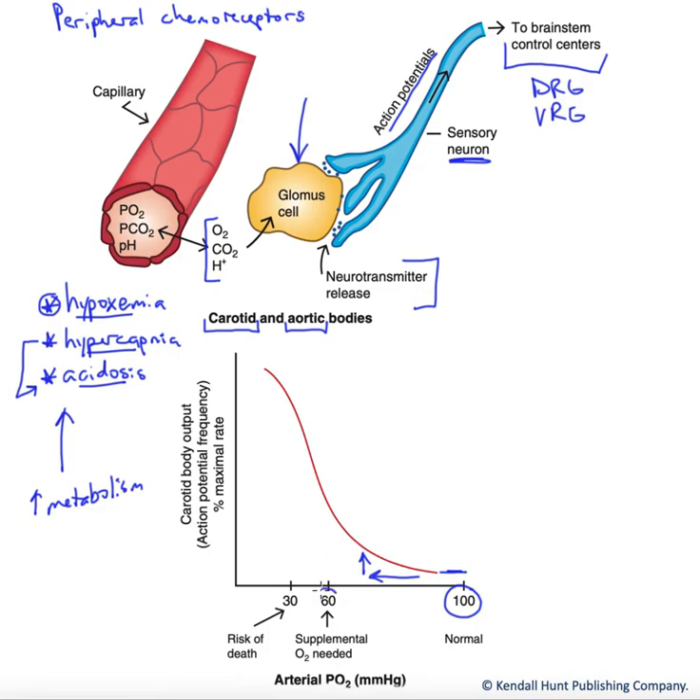When we get down here in the danger zone — lower PO2 in that arterial blood — look what happens. All of a sudden we're going to enter this exponential portion of the curve and get this enormous increase in the output to those respiratory control centers. We'll be hyperventilating dramatically with increased rate and depth of ventilation to help restore homeostasis following these stimulatory changes to those glomus cells.